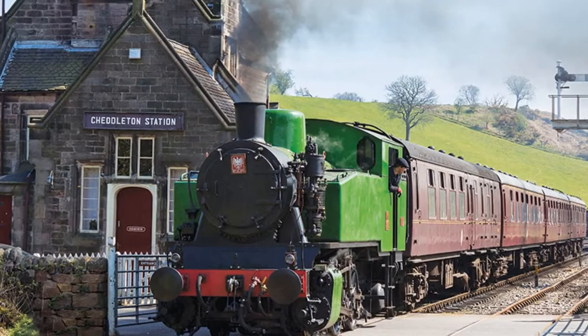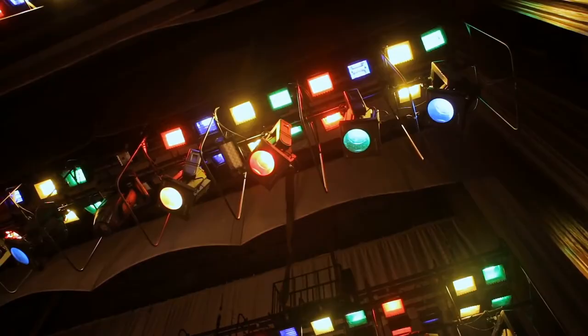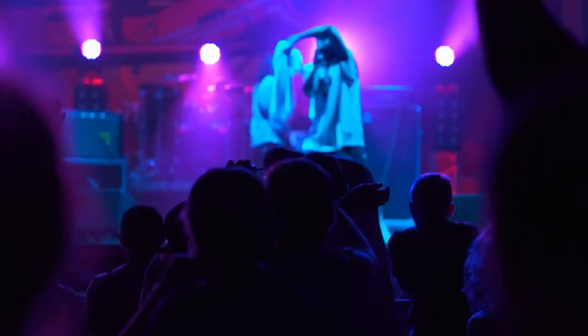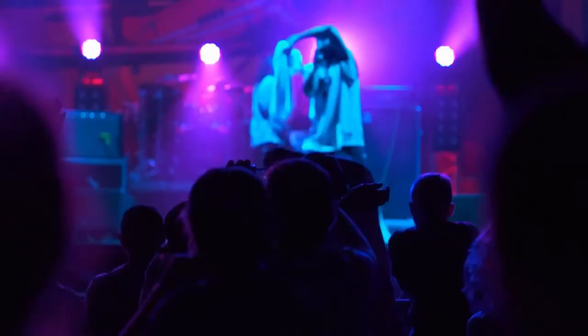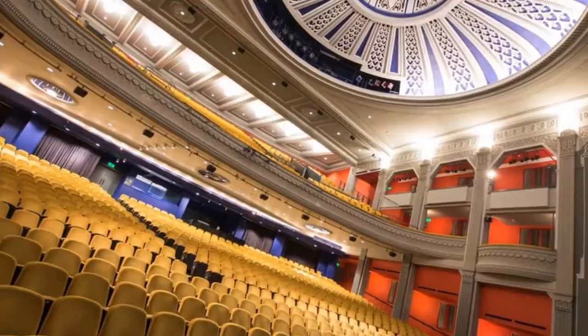Number 2: Enjoy a show at the Regent Theatre. This is one of the most prestigious entertainment venues in the United Kingdom, and it's a great place to spend an evening during your Stoke-on-Trent vacation. The Regent Theatre, which first opened as a cinema in the late 1920s, now also stages stage productions and concerts. The theatre is decorated in a stylish Art Deco style and has hosted a long list of notable performers, including Stevie Wonder and the Beatles.